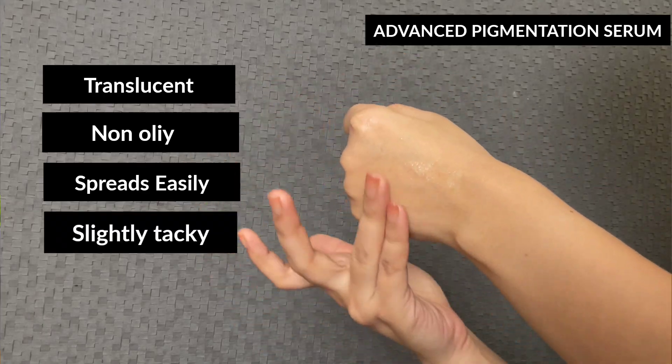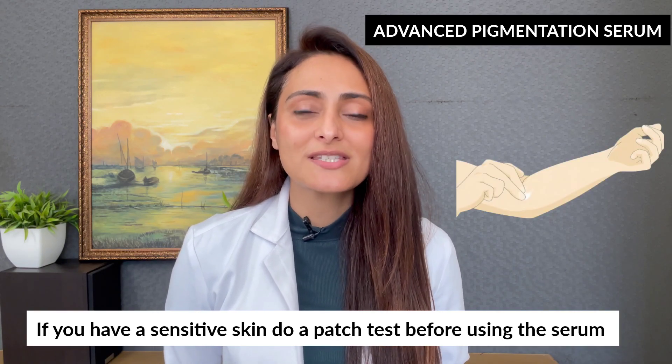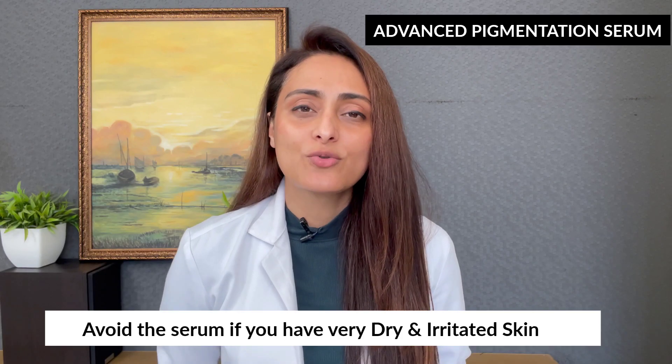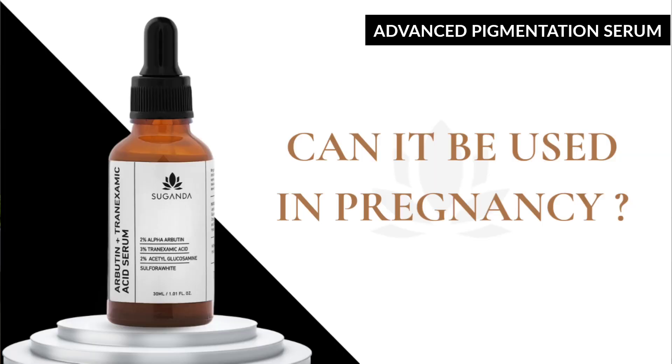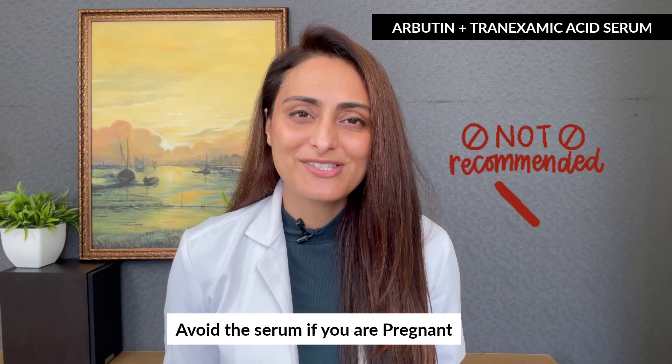It will suit everyone looking to correct dark spots. If you have sensitive skin, do a patch test before using this serum. If you have very dry or irritated skin, avoid this serum. Always use a sunscreen whenever you're using the serum — if you're skipping sunscreen, you won't see benefits. If you're pregnant, avoid this serum.